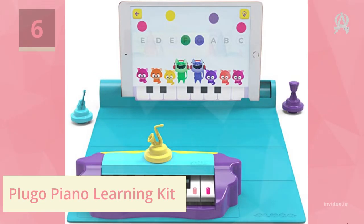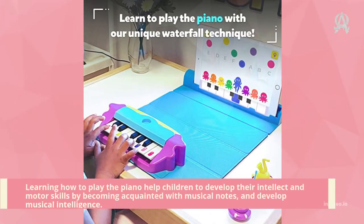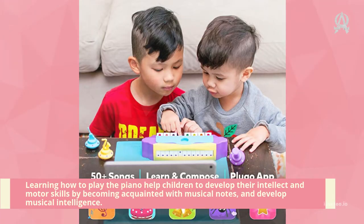Number six: Footed Piano Learning Kit. Learning how to play the piano helps children develop their intellect and motor skills by becoming acquainted with musical notes and developing musical intelligence.